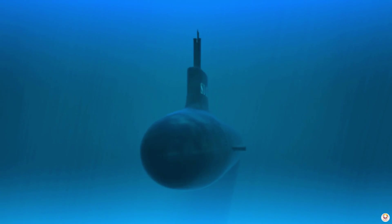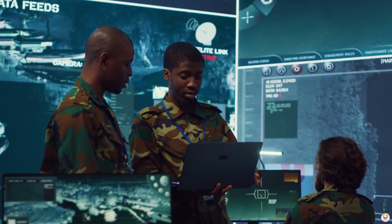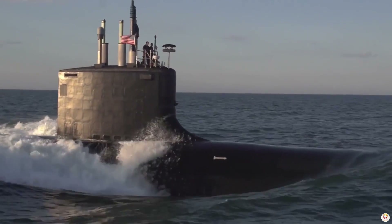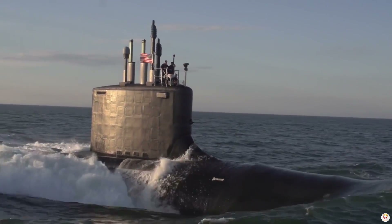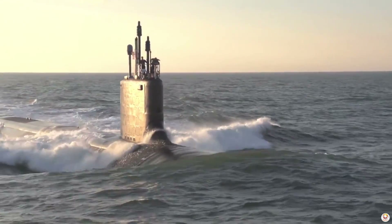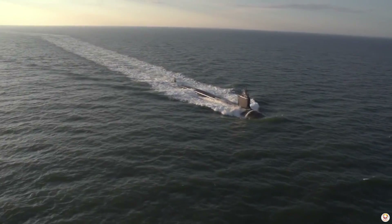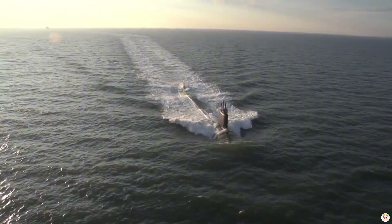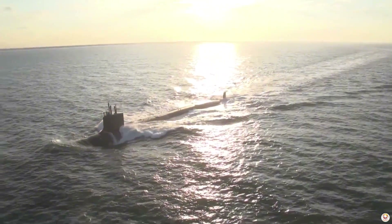In enemy waters, silence isn't just a strategy — it's survival. One wrong sound could compromise the mission. With cutting-edge technology, disciplined crews, and centuries of naval expertise, U.S. submarines remain the silent sentinels of the deep, securing America's interests across the globe. Stealth, precision, silence — these are the tools of the U.S. Navy's undersea warriors.